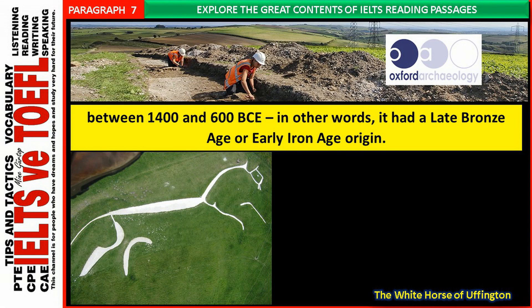However, in 1995 optically stimulated luminescence testing was carried out by the Oxford Archaeological Unit on soil from two of the lower layers of the horse's body, and from another cut near the base. The result was a date for the horse's construction somewhere between 1400 and 600 BCE — in other words, it had a late Bronze Age or early Iron Age origin.